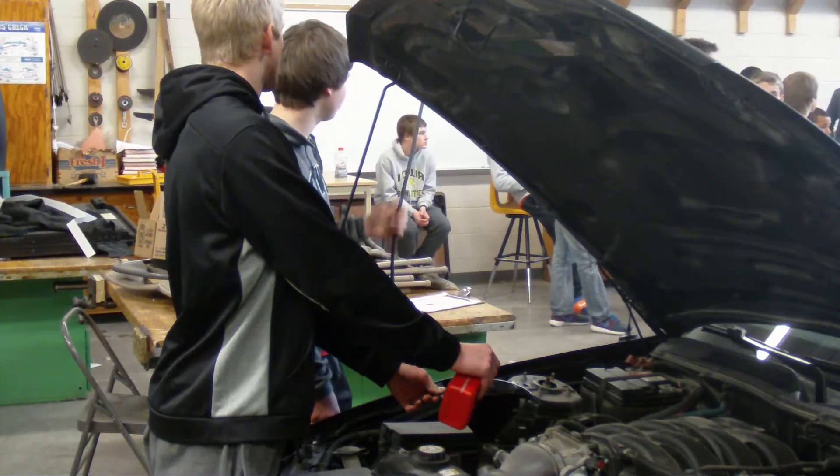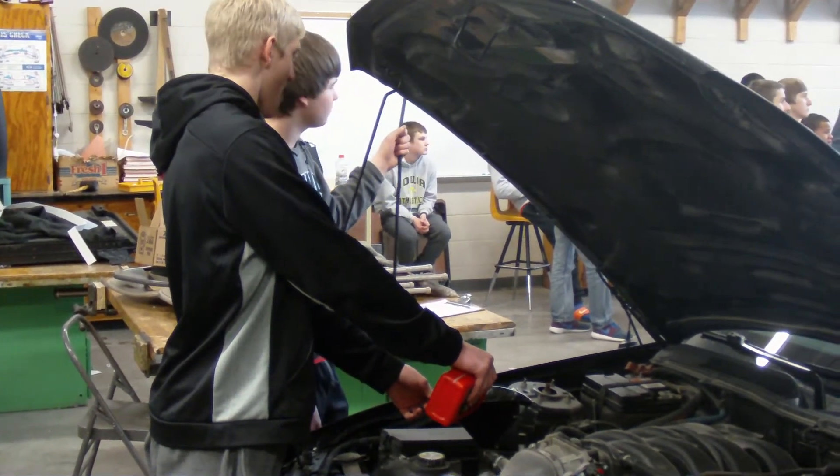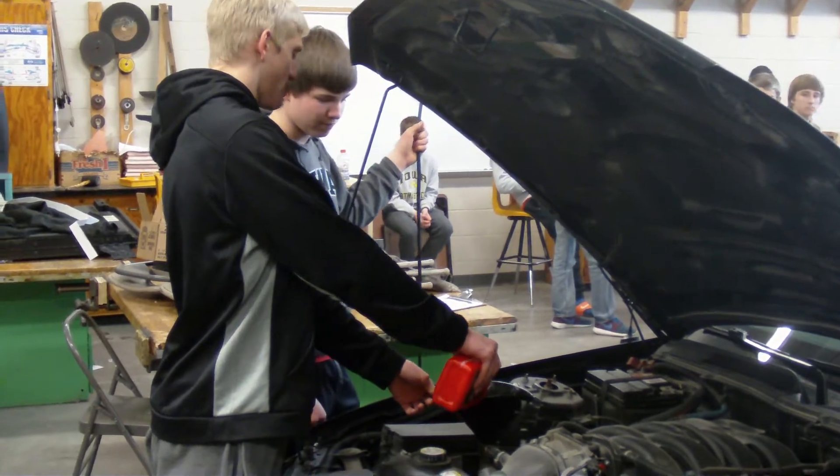Well, it's grown in popularity, and now it's spring and fall semesters that we have a section. So let's try and use what we have as much as we can — not only for students taking the course, but also students within the building that want to have an oil change or tire rotation.